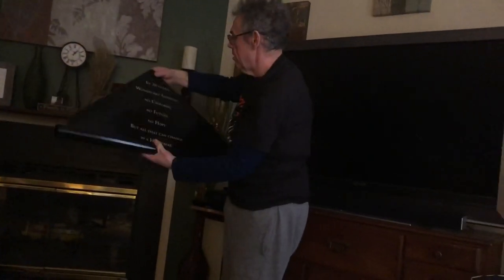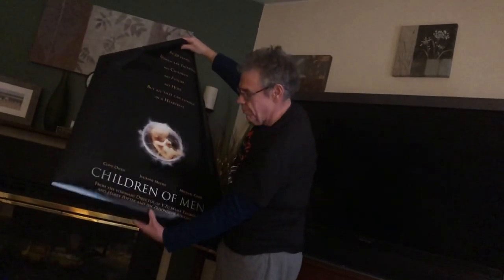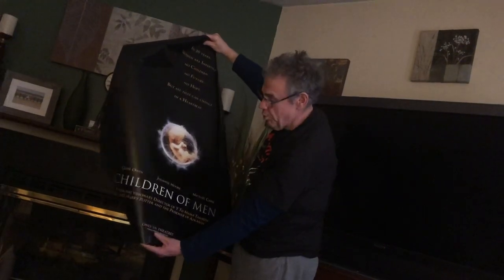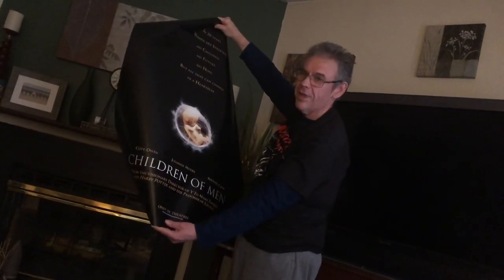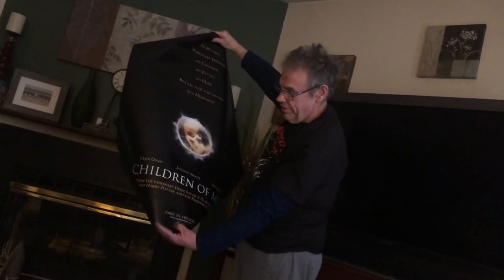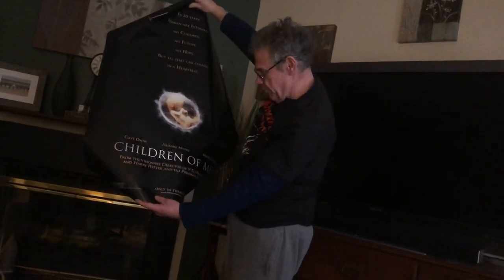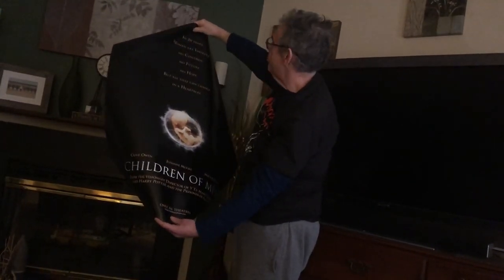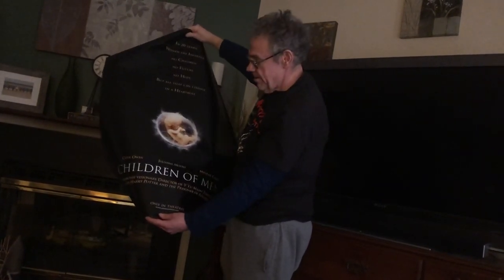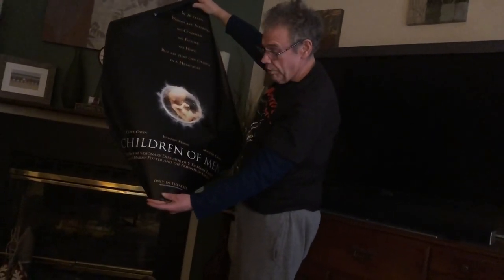Children of Men — double-sided. 'In 20 years women are infertile — no children, no future, no hope — but all that can change in a heartbeat.' This was one of my favorite movies the year it came out. I'm pretty sure Pan's Labyrinth came out this year as well. This is an amazing movie from the director of Y Tu Mamá También and Harry Potter and the Prisoner of Azkaban. Brilliant, absolutely brilliant, and well worth checking out — a little bleak but just a great movie.